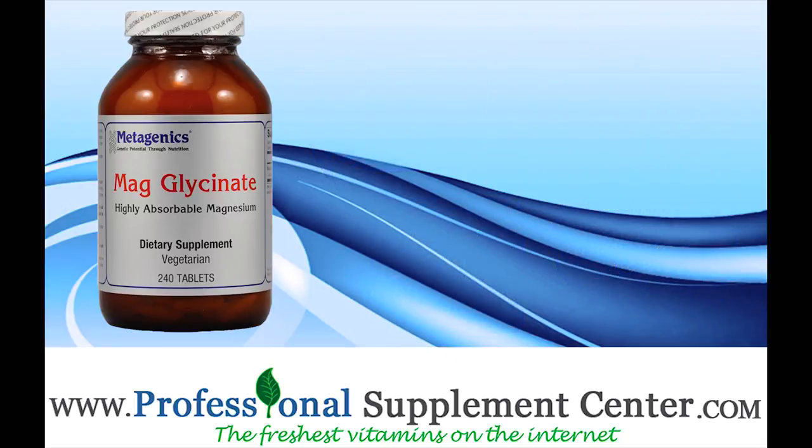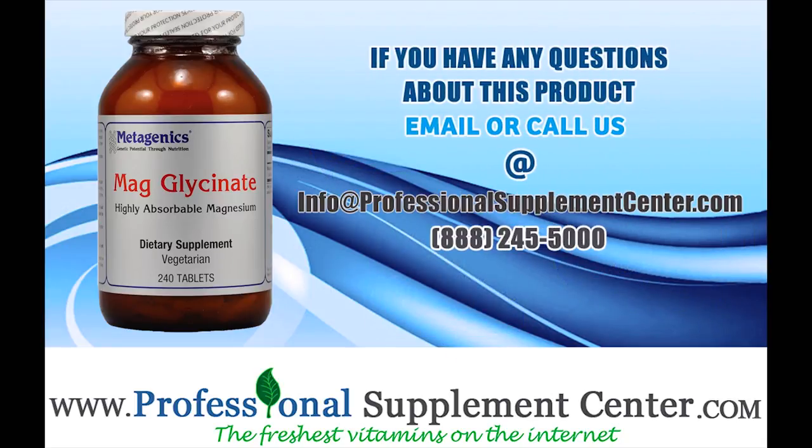If you have any questions about Magglycinate from Metagenics, please call or email Professional Supplement Center.